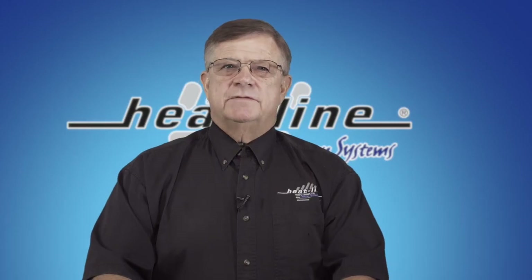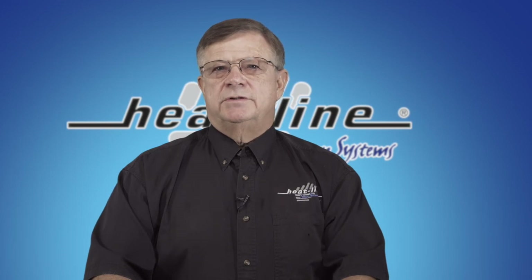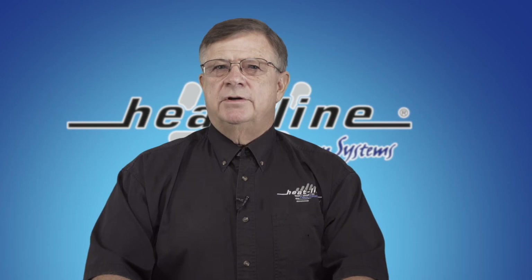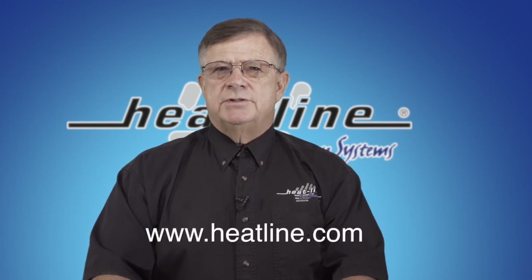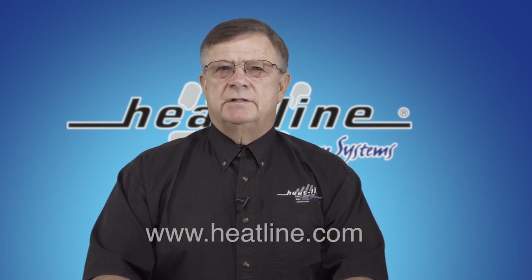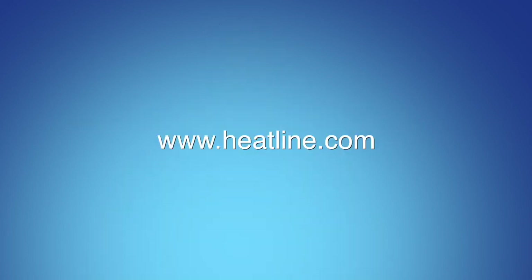We hope you have found this vlog helpful. We will continue to release a new vlog every month, so please make sure you sign up to our email newsletter and/or social media pages to stay up to date. Links can be found on our website at www.heatline.com. Thank you for watching.